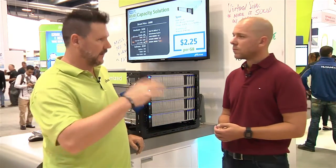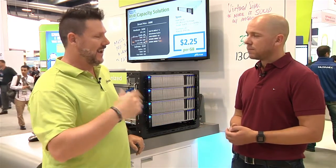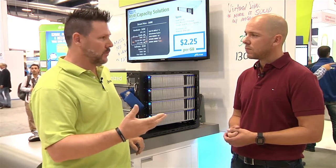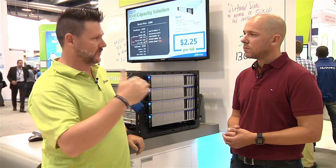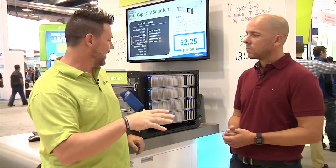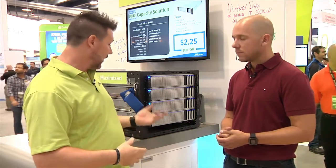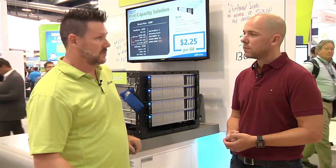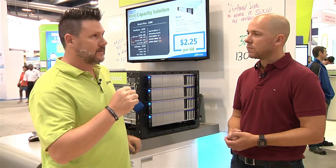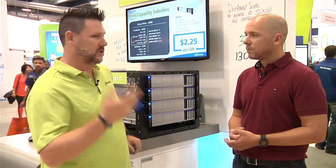With all-flash vSAN, in addition to extremely low latency, the latency is very consistent. If you need more capacity or more performance, it scales very linearly — just add another node. Extremely easy setup, reduced complexity. You don't have to add additional fiber channel or additional shelves. A lot of times you can just make a small incremental purchase and increase your performance that way.